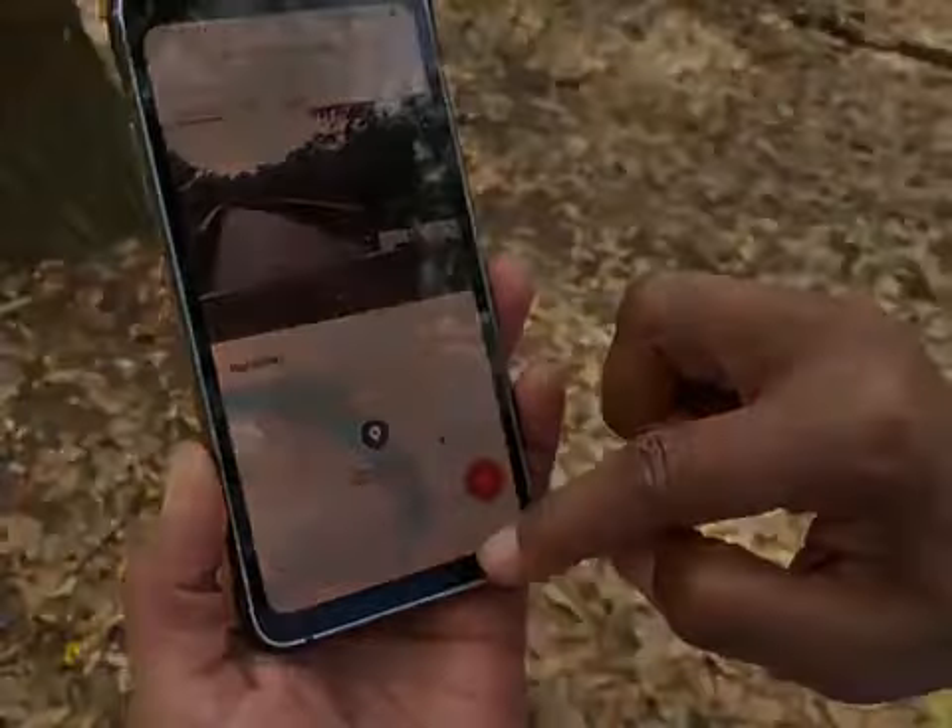To promote health and wellness at City Park, we have partnered with OuterSpatial, an app that's free to download and easy to use as an outdoor guide. You'll be able to find City Park trails, points of interest, upcoming events, and more.